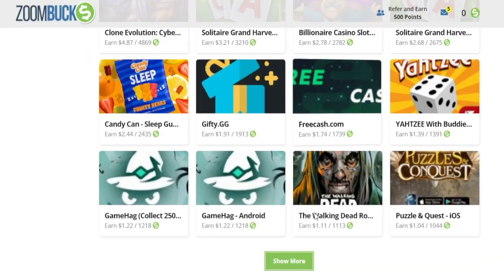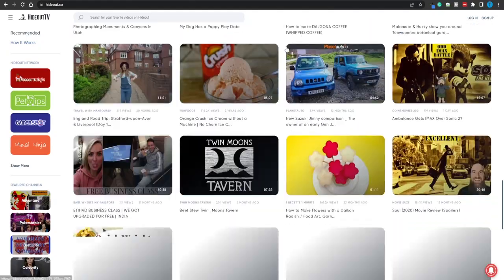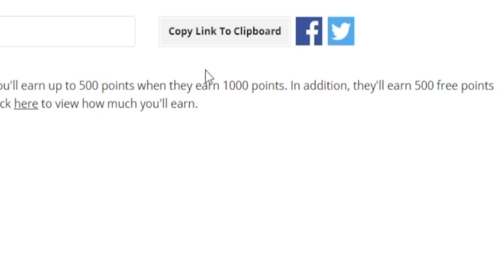Let's say you eventually get tired of completing offers and want something easier that doesn't take as much time. You can switch over to the Watch section and click on Hideout TV — we've actually done a dedicated video about it. It's a great place where you can watch thousands of different videos and get paid for your time. These are not advertisements; they're regular videos like the ones you watch on YouTube for free, so why not get rewarded for that time?